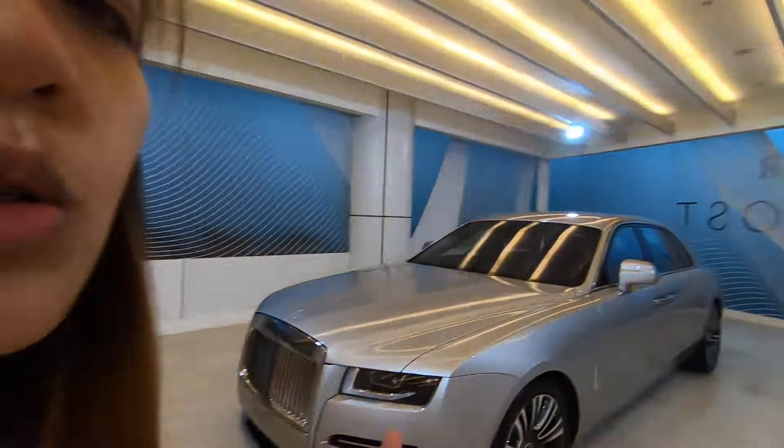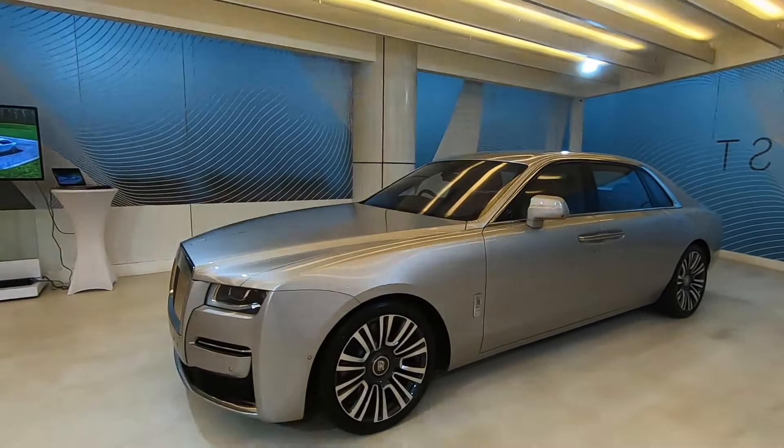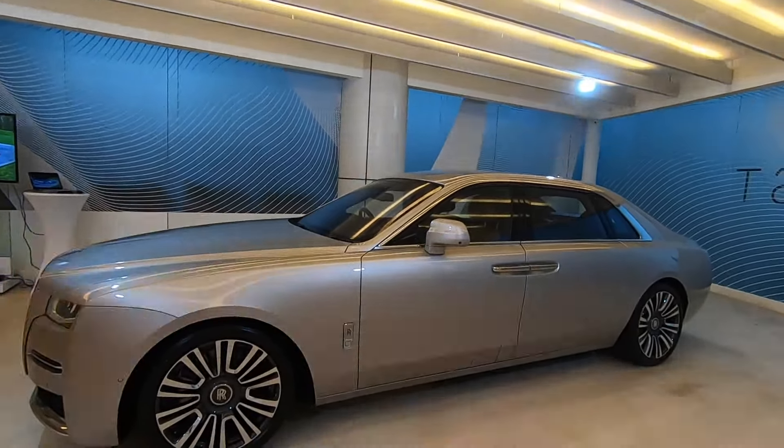Apart from that, you might ask: does this have any shared parts with BMW? Of course the previous one had like 20% shared parts with the 7 Series. But this one is completely Rolls Royce - well, there's a little bit of BMW in there, but mostly it's all Rolls Royce.